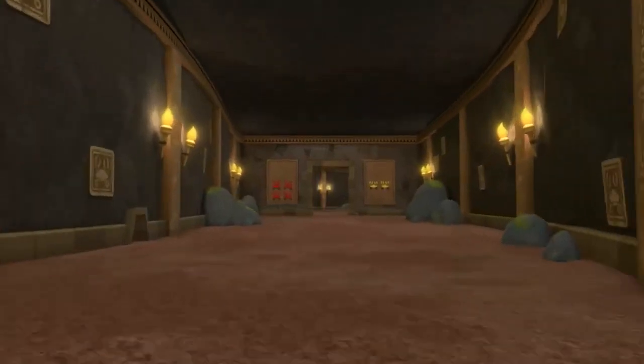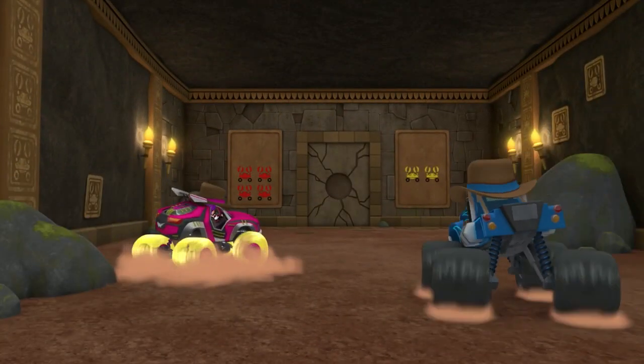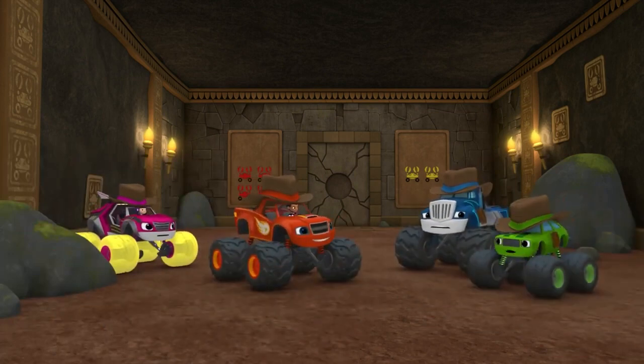Quick! Everyone head for that door! The door closed! Boy, I sure hope we can open it before those pinching crabs get here.